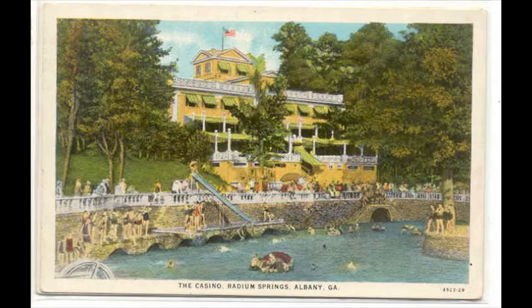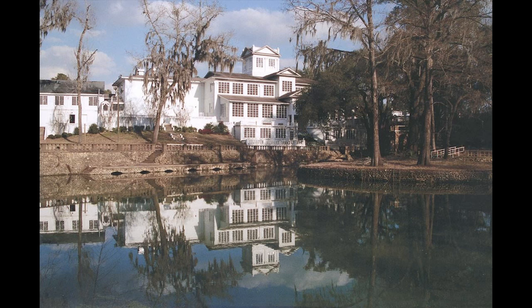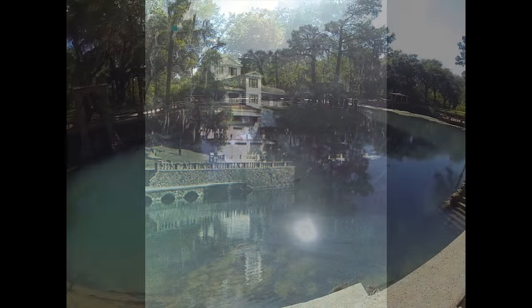The spring has been used as a recreational facility since the 1900s. First it had a restaurant, and later a casino, a golf course, and even a canoe trail. The unique properties of the water were promoted throughout Georgia, and tourists on their way to Florida used to stop here.